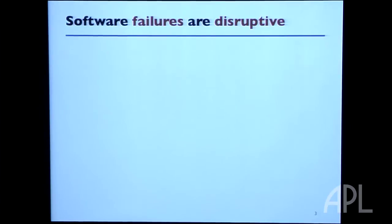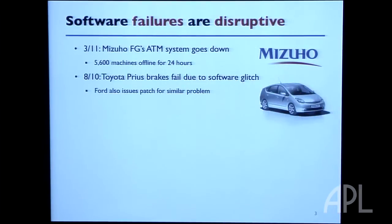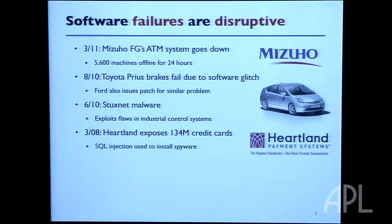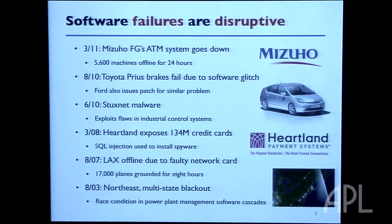Software failures are disruptive. There's a litany of failures that caused significant harm — from your car not braking, to centrifuges being destroyed, to credit card numbers being stolen, to airports being down, to the entire Northeast being blacked out.